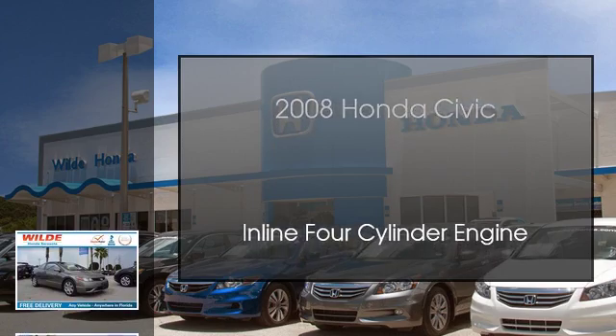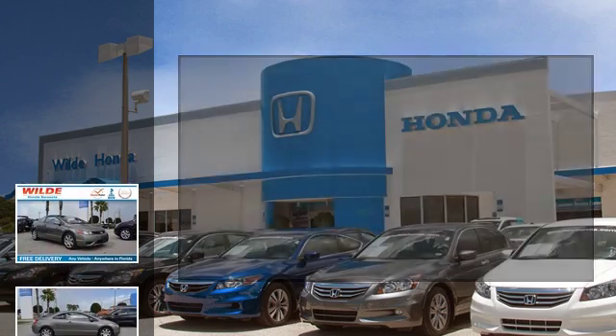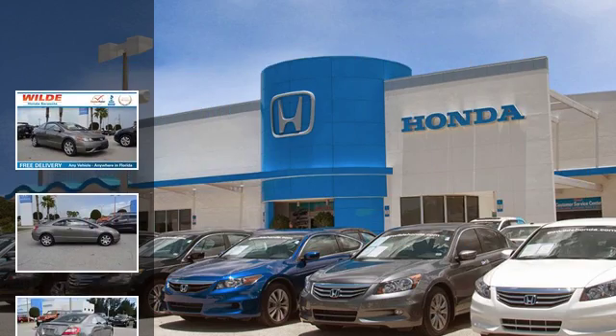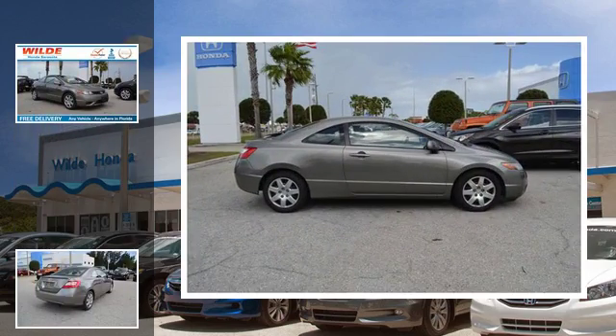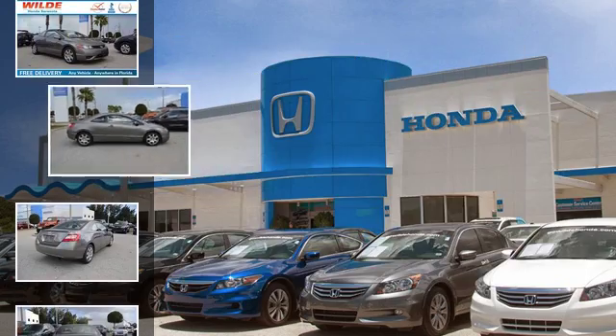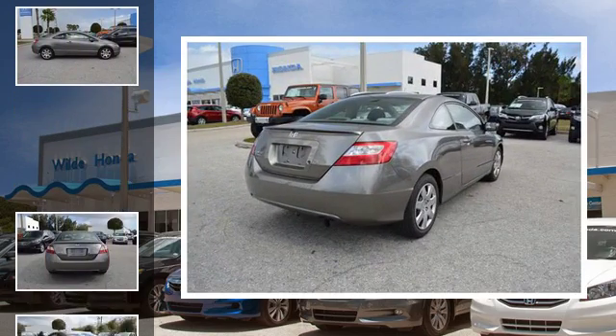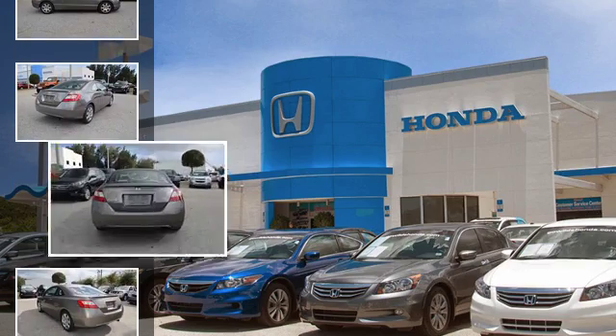This is a 2008 Honda Civic. This compact has an automatic transmission and an inline four-cylinder engine.